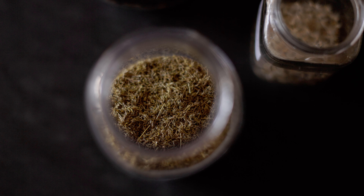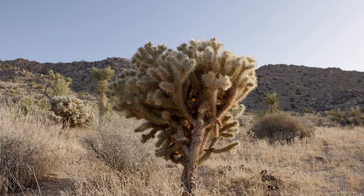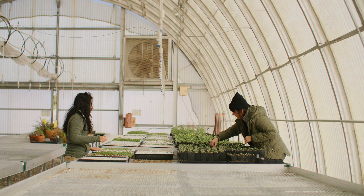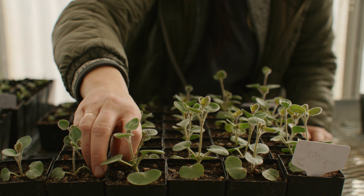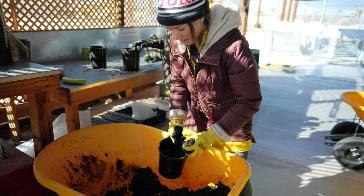The goal of the seed bank is to protect the genetic diversity of the desert's flora for future generations. The Mojave Desert Land Trust has a unique approach, placing great importance on plant conservation as a land management strategy.